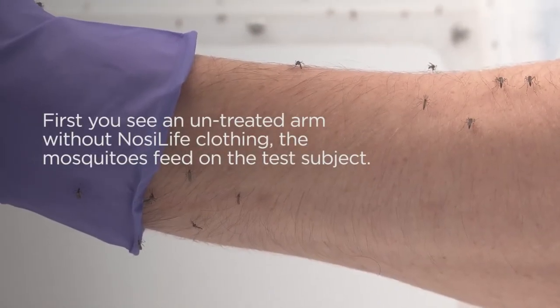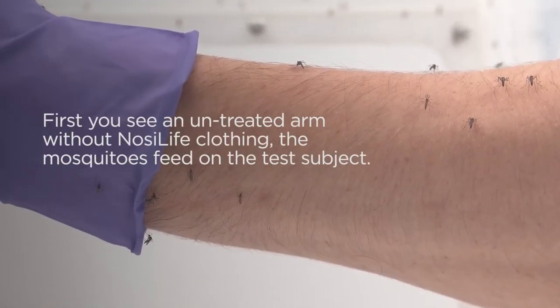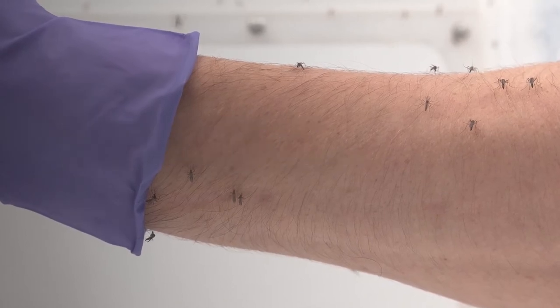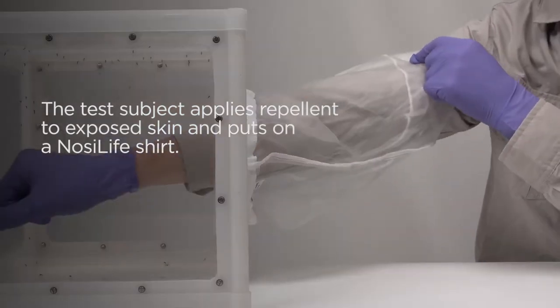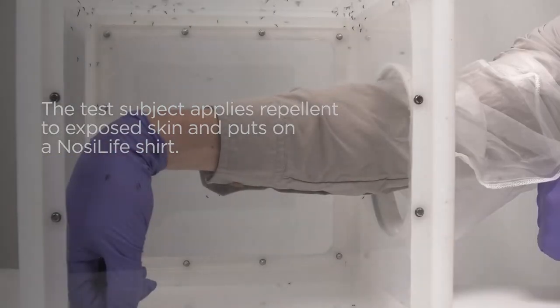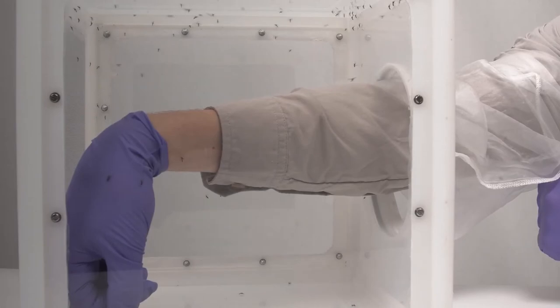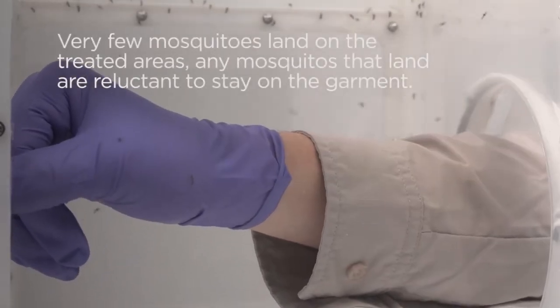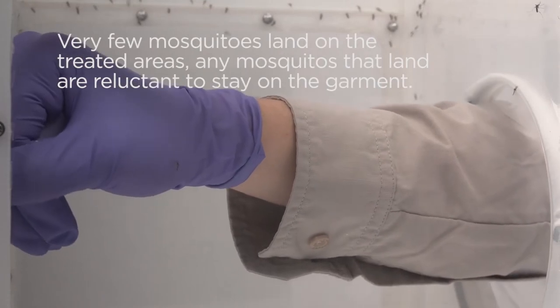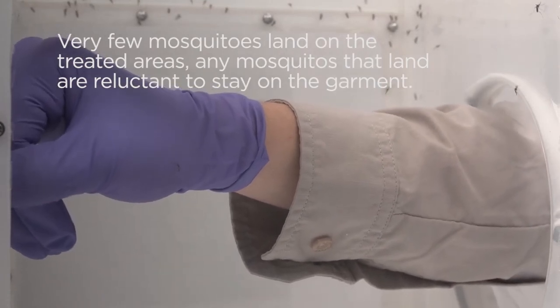Firstly, you can see an unprotected arm placed inside the cage to test the activity of the mosquitoes. The test participant then puts on a Nozilife shirt and applies a topical repellent to the areas of skin not covered by the shirt. The test arm is then returned to the cage with the 50 mosquitoes, and you can see that very few mosquitoes are landing on the arm. Any mosquitoes that land are reluctant to stay on the garment.